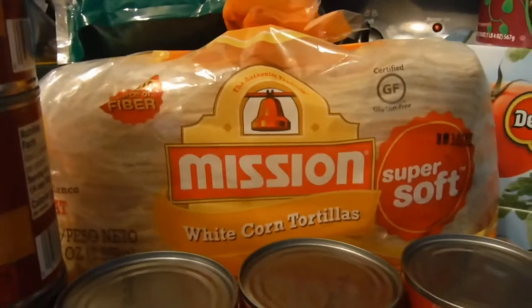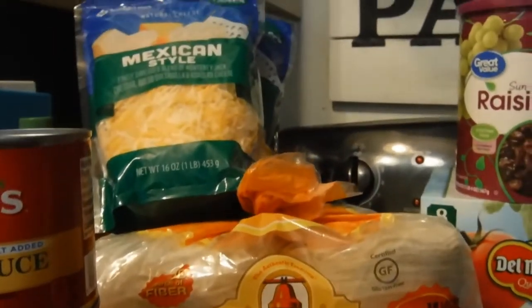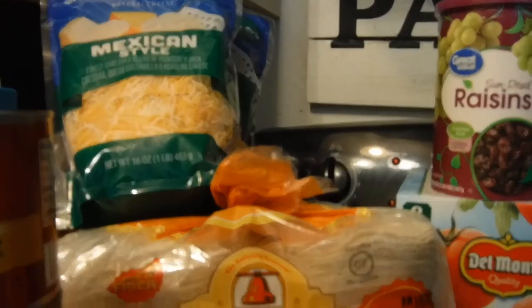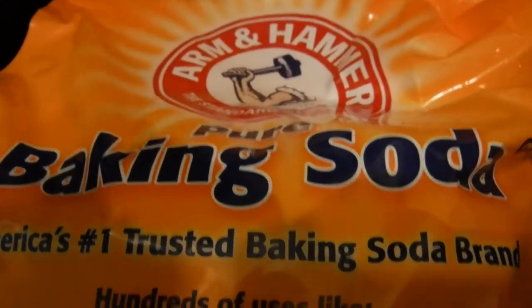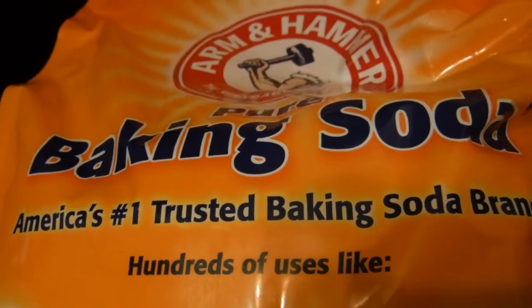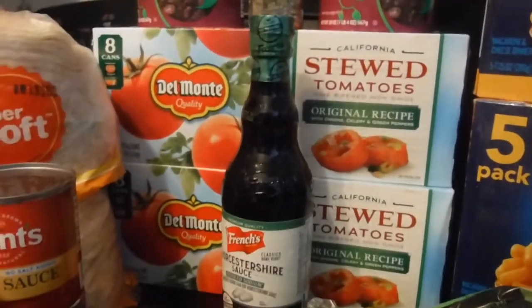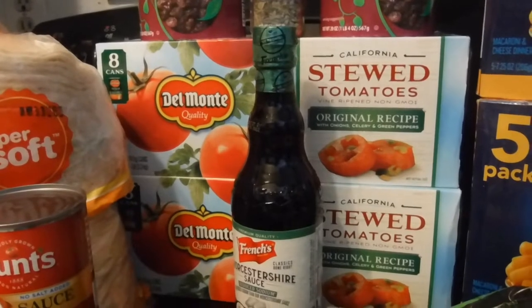I also have two packs of Mission white corn tortillas, and back there is some Mexican-style cheese — two bags of that. And this is a 15-pound bag of baking soda that came from Sam's Club. Speaking of Sam's Club, they apparently don't have any more chicken, beef, Cornish hens, or zucchini.